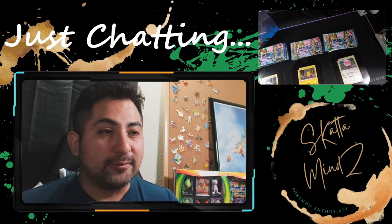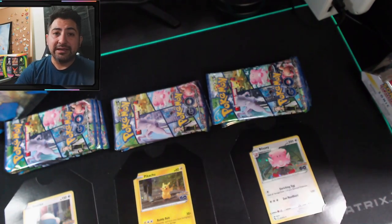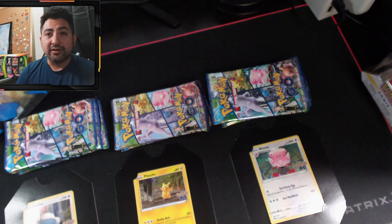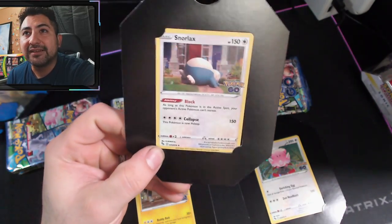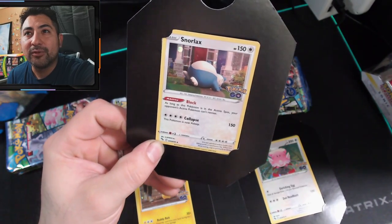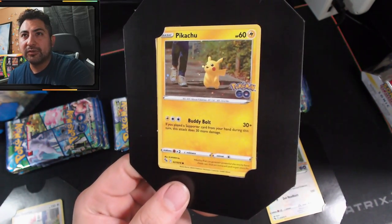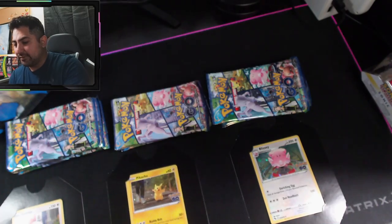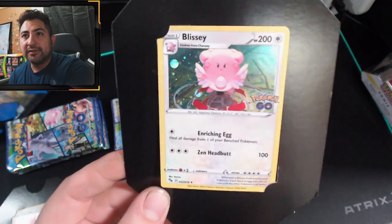Alright guys, went ahead and opened up the tins. So we have three tins — the Snorlax, Pikachu, and Blissey. They come with cards in a different holo format, not really considered promos. Each of these tins comes with four packs of Pokemon GO. I was able to find a really nice Snorlax today with a beautiful swirl right there in the right-hand corner — love that card, definitely gonna sleeve that up later. And in the back there's also the gift card.